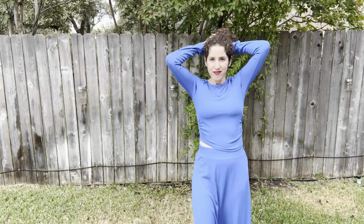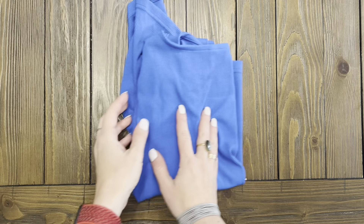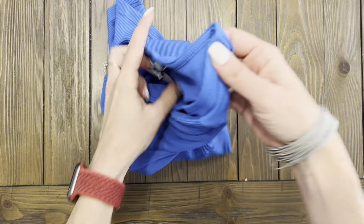Fall is almost here and I'm all about finding outfits that are both comfy and on trend. This super cute two-piece skirt set features a long sleeve ribbed crop top paired with a flowy maxi skirt.